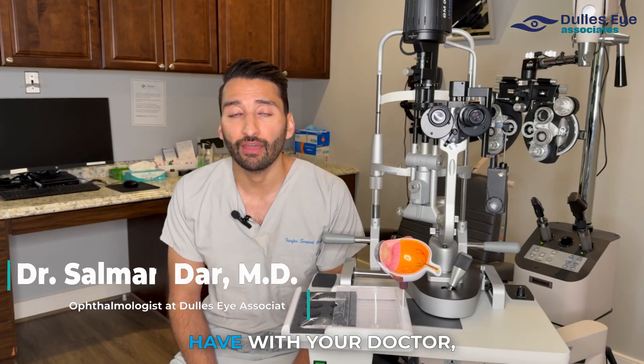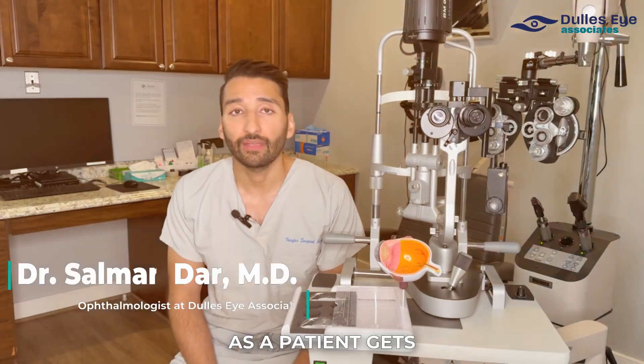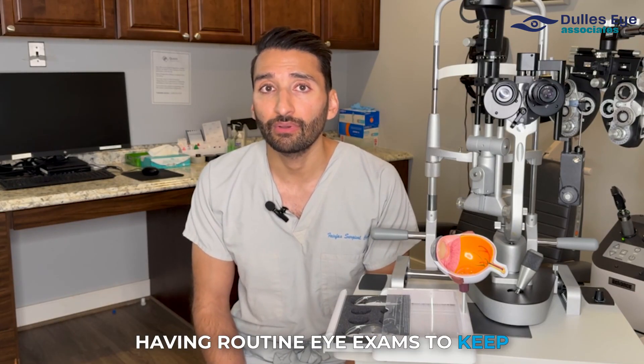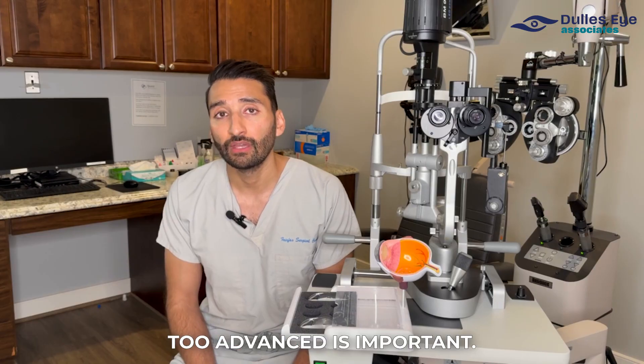The decision of when to have cataract surgery is an important conversation to have with your doctor because every patient, every case is going to be different. As a patient gets older and ages, the cataract does grow in density, but it's at different rates for every patient. Part of it's your genetics, part of it may be other risk factors such as smoking or diabetes. So having routine eye exams to keep up to date on it and make sure it's not progressing too far or too advanced is important.